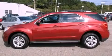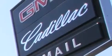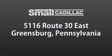We invite you to contact us today to learn more about this vehicle. Smail Cadillac is conveniently located at 5116 Route 30 East in Greensburg, just half a mile from the Westmoreland Mall.